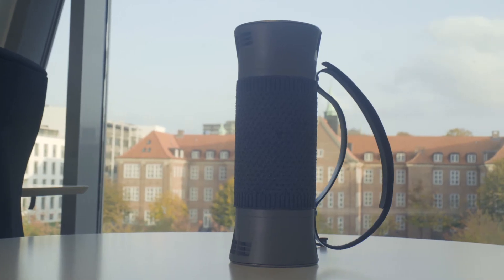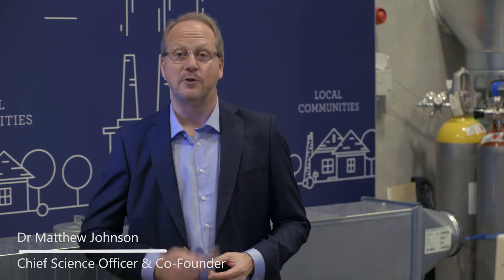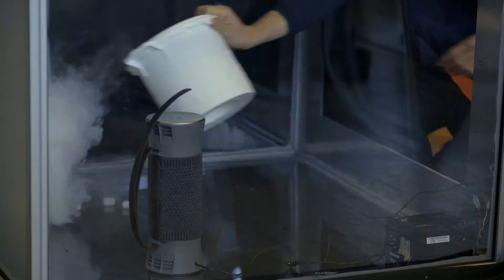The Air Bubble has been designed by our team of atmospheric chemists and airflow engineers at Air Labs in our research laboratory in Copenhagen. It uses our proprietary filtration technology developed over the past decade.